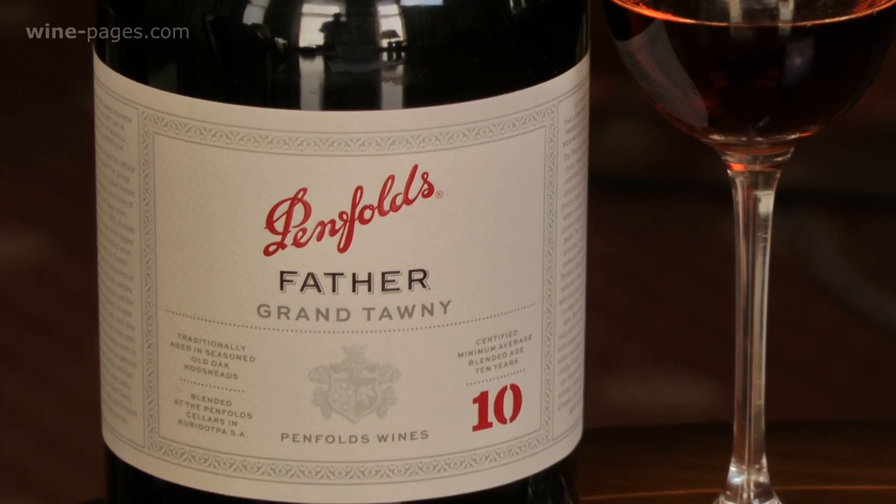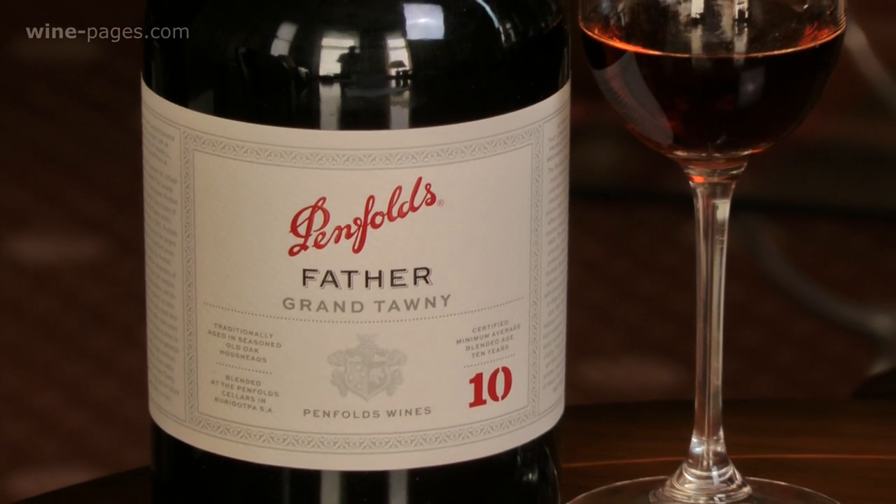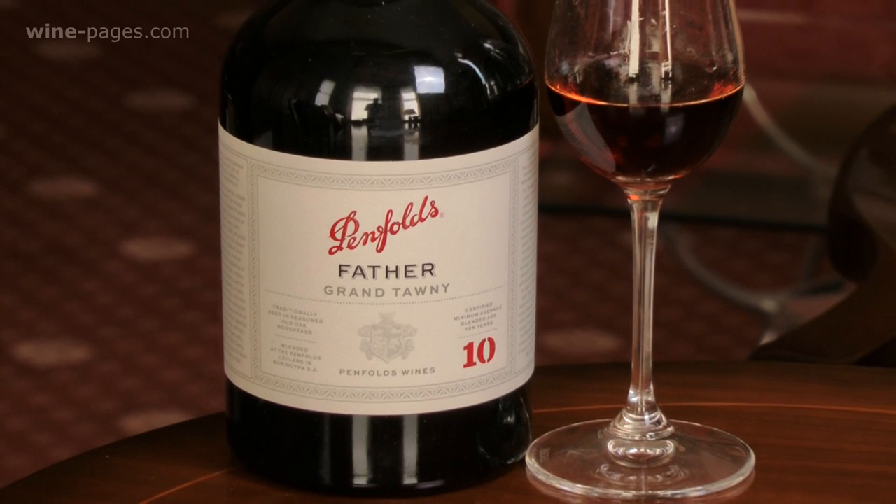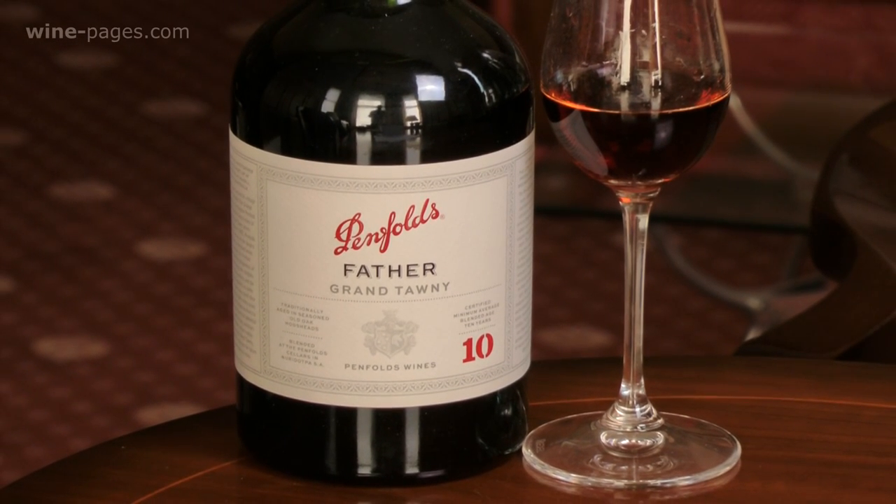My Wine of the Week is the Penfolds Father Grand Tawny 10. It's priced at £19.99, and it's available from the online retailer Latheweights, who also have some stores in the south of England. This is my Wine of the Week. Thank you.